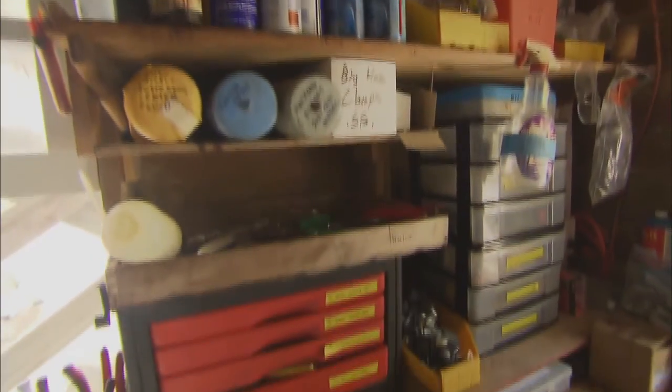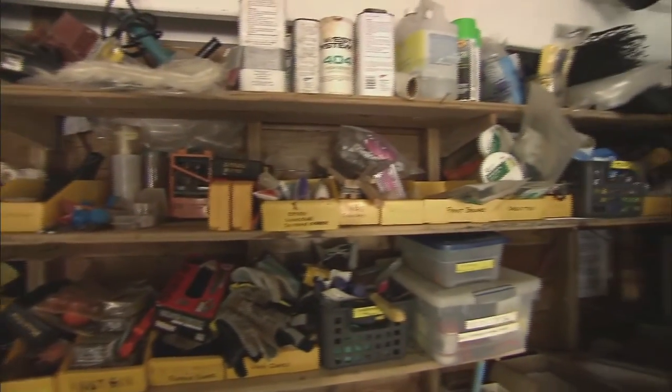This is the shop. This is where we have all the tools we need to fix anything that breaks. Since we're 15 miles off the mainland, we have to be pretty self-sufficient out here.